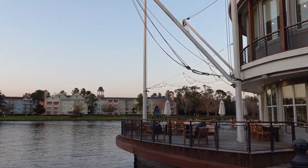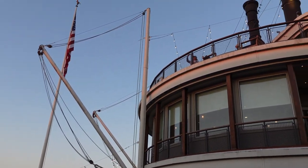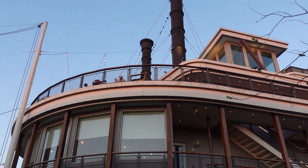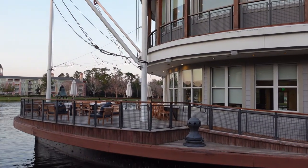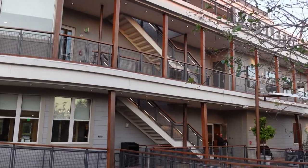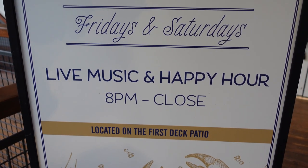This is the bow of the ship. You can see Saratoga Springs right there — we'd stayed there previously. Where we got married was right at the very top deck; you can get married up there. You can book directly through Paddlefish or use a service — we used a company called Just Marry. We had our lunch up there too, which was very good. They also have live music and a happy hour from 8pm to close on Fridays and Saturdays, and there are great views of Rainforest Cafe here — that volcano will go off, so you get a little show.